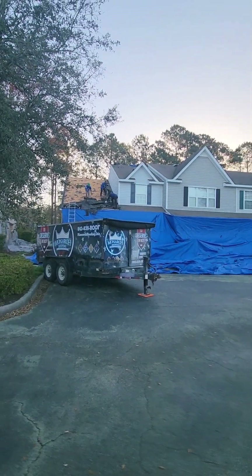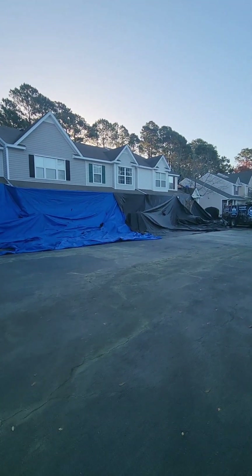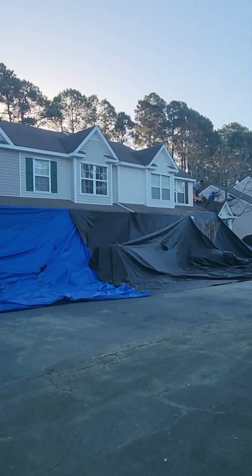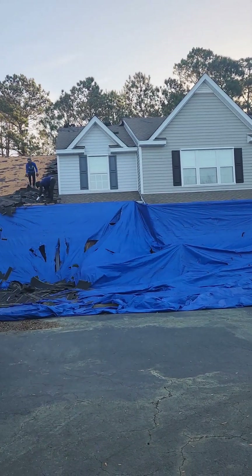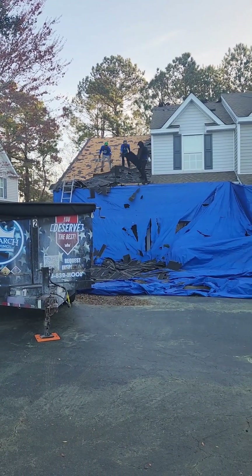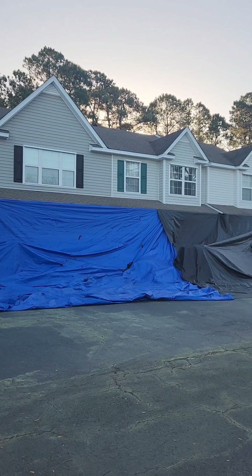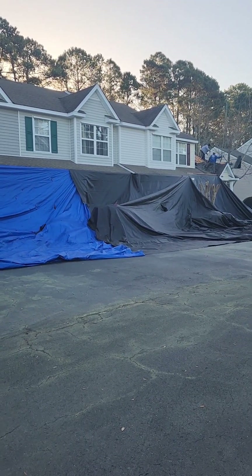A video from the front side as they start to strip that. The back side is all stripped and that took about 20 minutes or less. I'll try to incorporate some videos as they start to get materials up there and put them on too. Pretty impressive operation and they work fast.